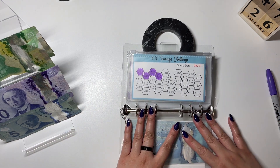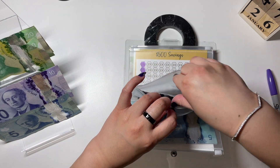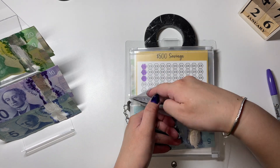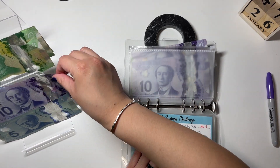Next up is the ten dollar savings challenge. I'm stuffing $10 for this one. The only reason I had a lot to stuff last time was because I had extra money from government money I received. So this one gets $10.